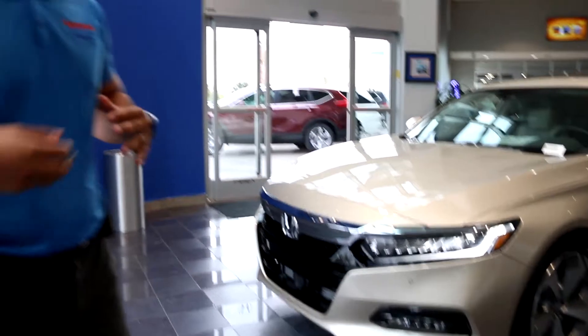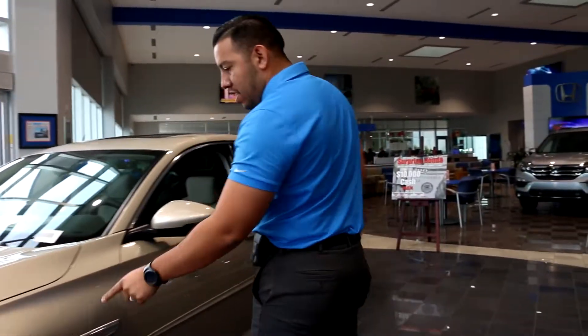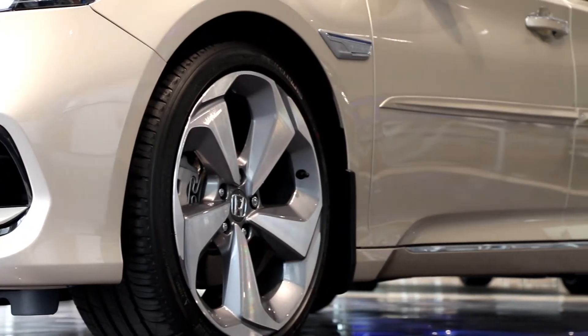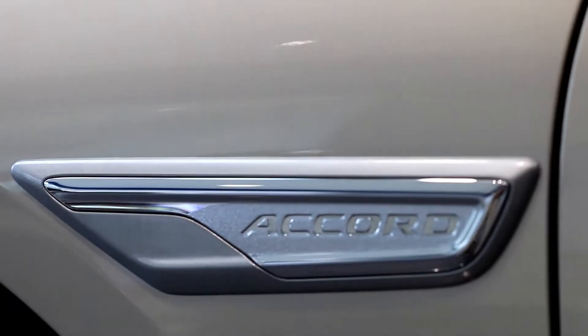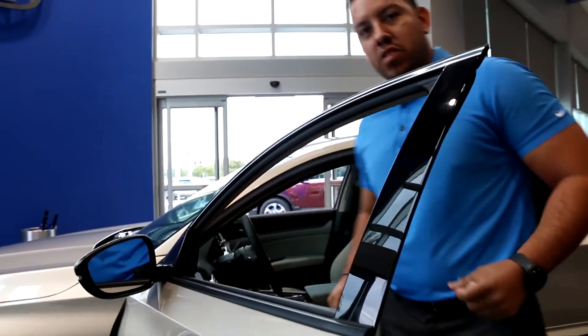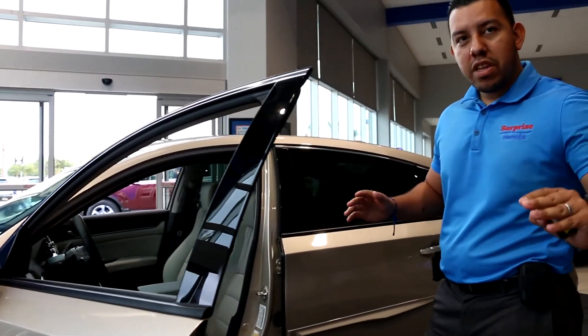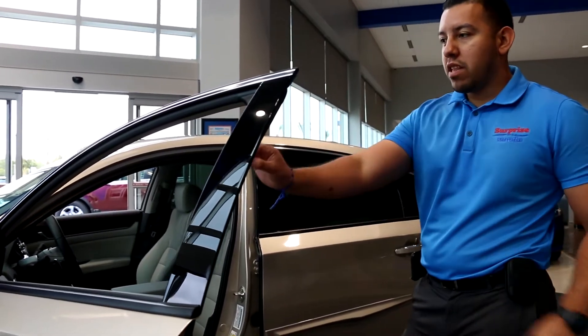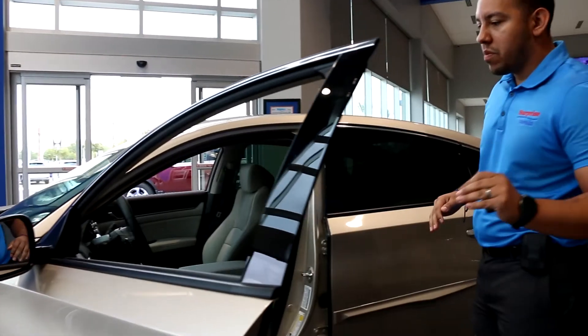Honda Sensing gives you a couple of options. If you come around here, you'll notice you've got your 19-inch wheels with some body side moldings. Honda Sensing includes your blind spot monitors — one of the features I really love. When there's somebody you can't see in your blind spot, that little car icon will light up in a dark red-orange so you'll know when there's somebody in your blind spot.